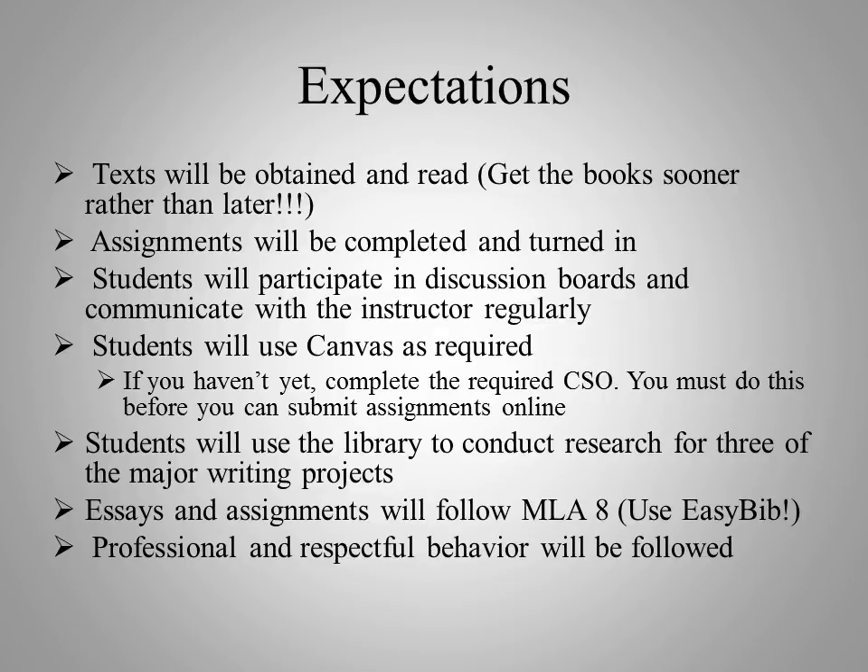I expect that you will be using Canvas. This is an online course, so to do well you have to be logged into Canvas. Make sure you've done the Canvas student orientation. If you haven't, you won't be able to participate in the course fully, and I will be reaching out to you shortly to let you know that you're showing up as not having completed that. If you have questions on this, let me know.